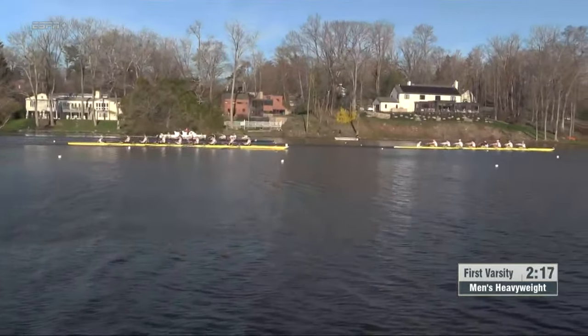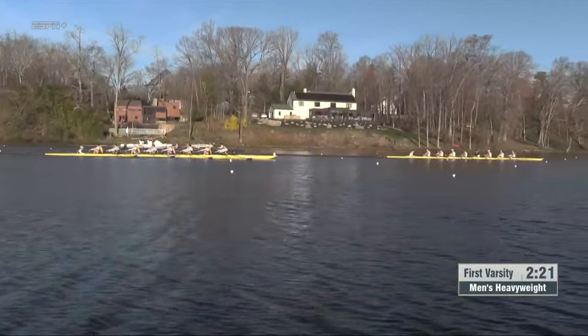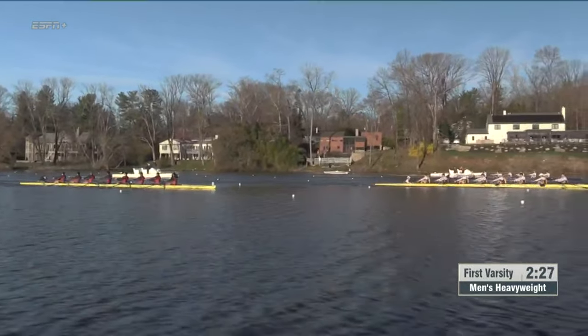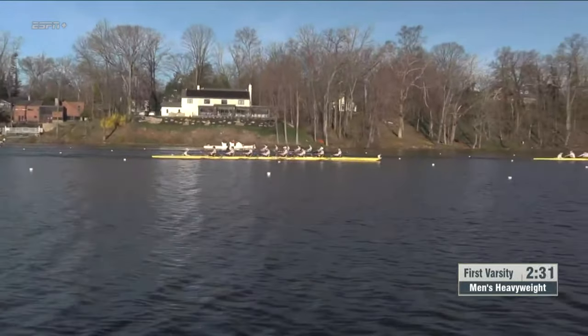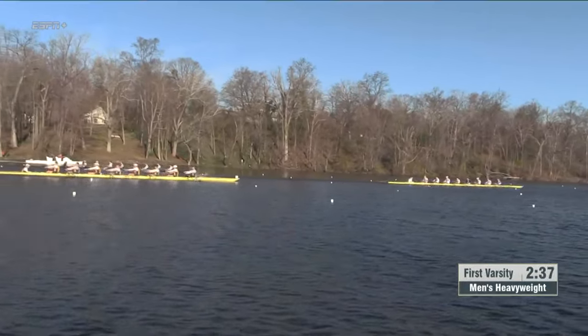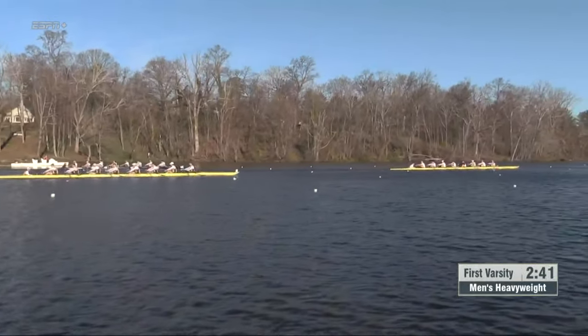And they appear to be doing it. Yeah, a good chunk of open water between Princeton and the rest of the field. Georgetown and Drexel look to be still even, and then both boats are open water ahead of Temple. There is a tight battle here for second place. As we pan across, we're approaching the 1,000. The Princeton Tigers are up pretty big, nearly a full boat length of open water.